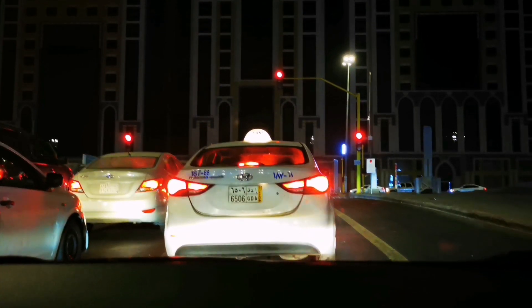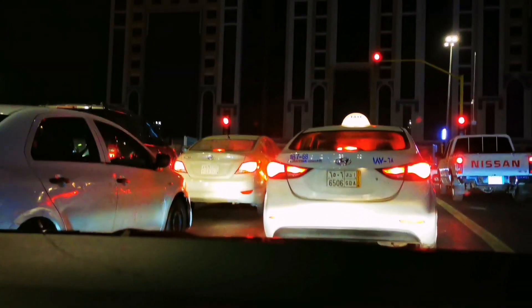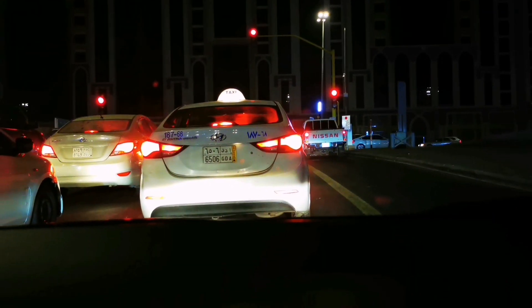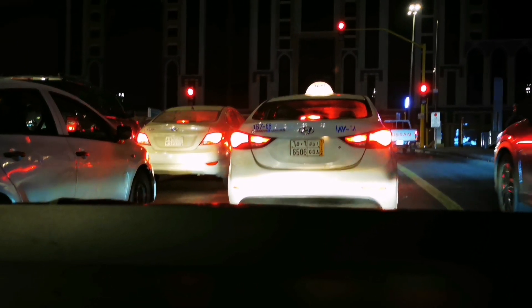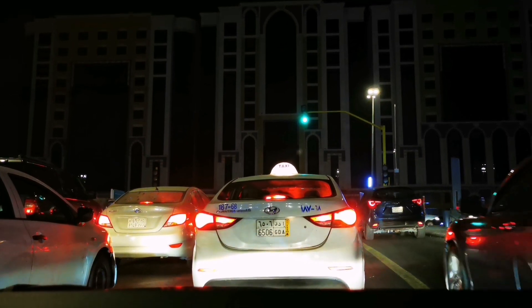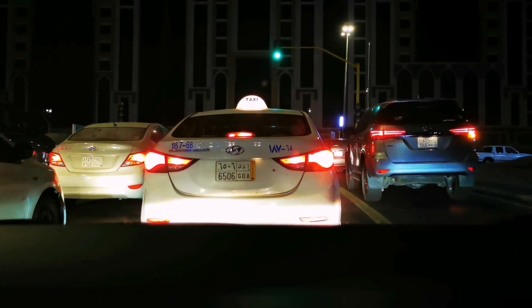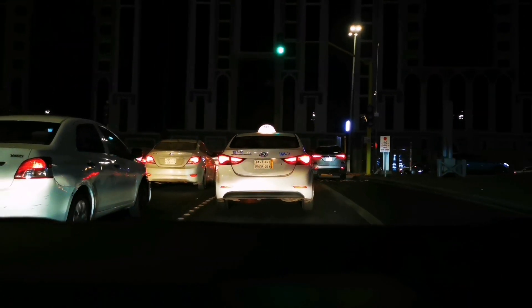So now the signal is red, which is why we have to stop. If someone jumps a signal, there will be a 3000 riyal fine. The car will be registered with the mobile number. When the signal turns green, and the other side is also green, I tried 2-3 times before and it was out of frame.